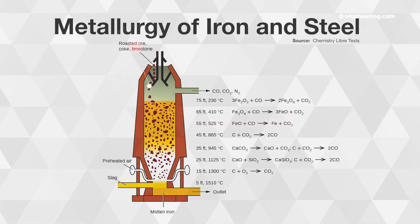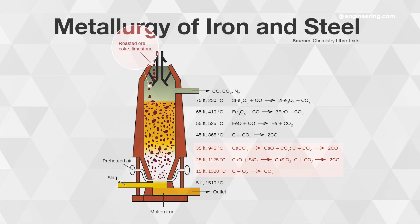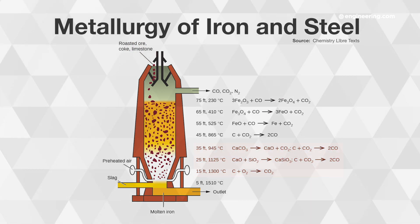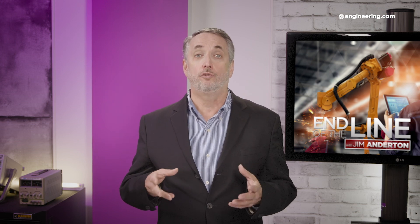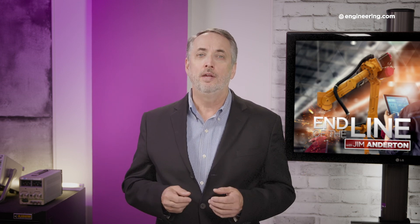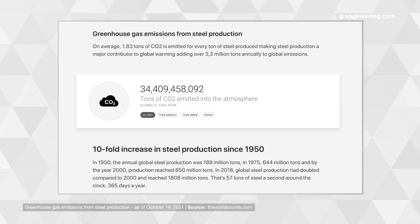Fluxes such as limestone are added to purify the iron, with chemical reactions that also produce CO2. In the Bessemer process, that pig iron — which contains far too much carbon to make steel — is heated and reacted with a blast of air, today oxygen, which reacts with the excess carbon and carries much of it away as CO2. Just under two tons of CO2 are produced for every ton of steel. In fact, about 7% of all global CO2 emissions come from steel making.